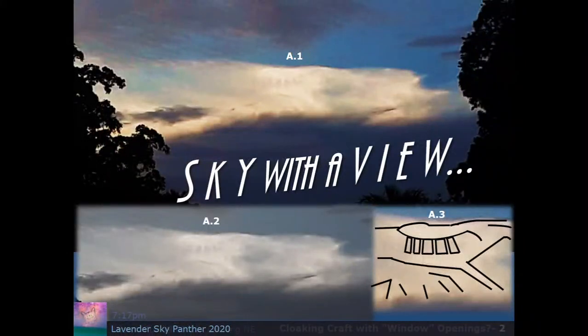Hello and welcome everyone. This is Lavender Sky Panther. Today is Thursday, September 17th, 2020, and the topic for today is Sky with a View. It's a collection of images and sky observations happening September 2nd through the 5th, 2020. Hopefully by the next show I'll be all caught up and we'll stay current with each week. I like to document these things, so I hope you enjoy what I've got for today.